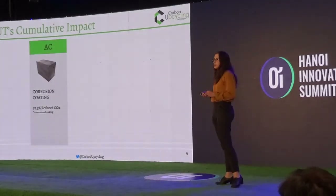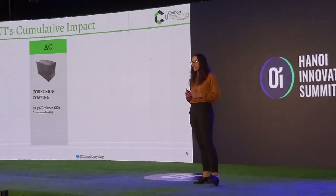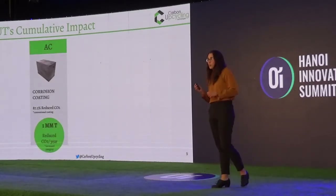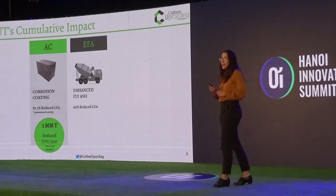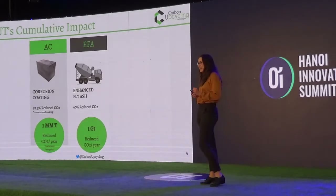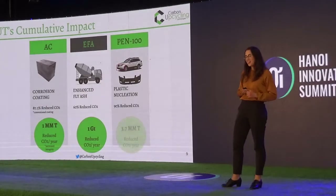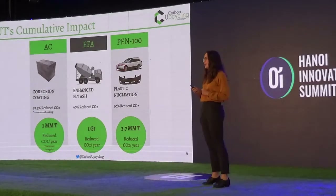CO2-derived products have a projected market of about $1 trillion by 2030, according to a McKinsey report. Our environmental impact is something we're very proud of: our coating would reduce CO2 impact by 1 million tons per year, our enhanced fly ash would result in 1 gigaton of CO2 reduction per year, and our plastics application would result in a 3.7 million ton CO2 reduction as well.